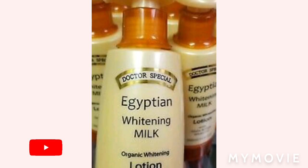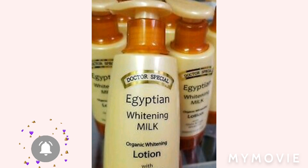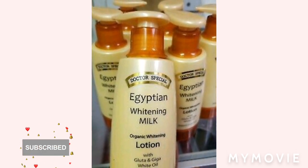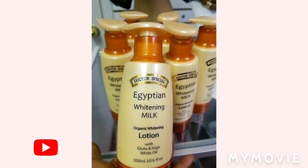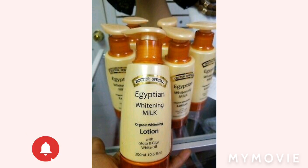A lot of times our skin can dehydrate and you can see how dry it looks with no oil, nothing. You need to moisturize your skin, and if you have oily skin, don't use too much oil.